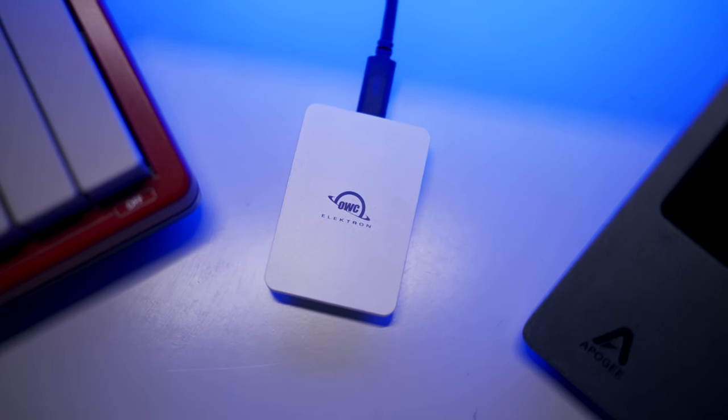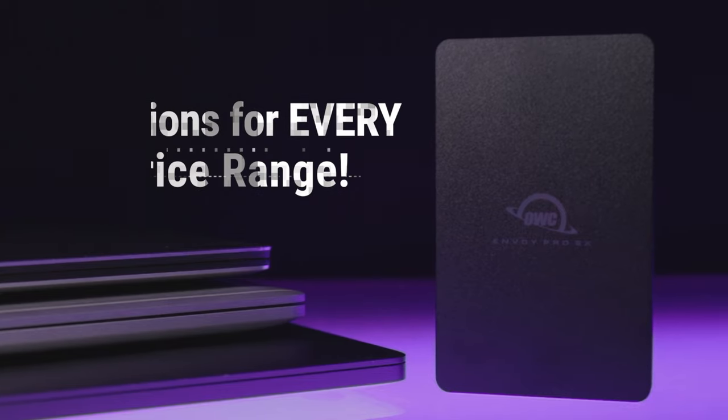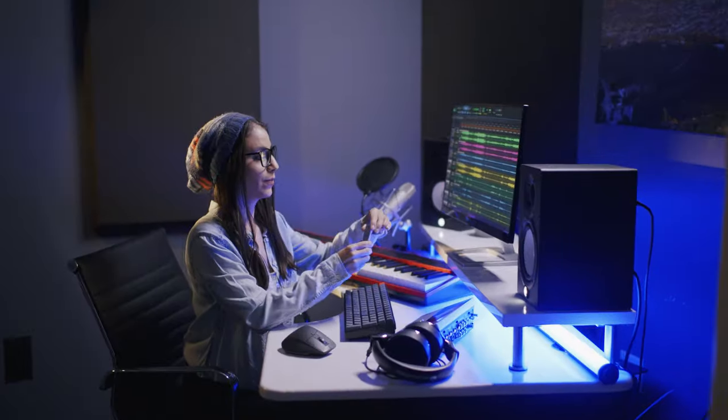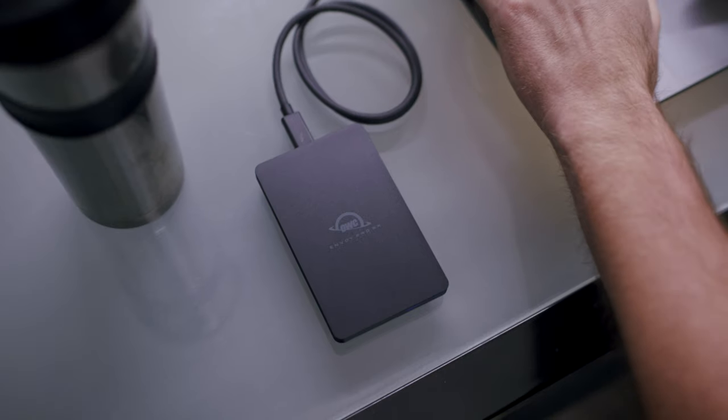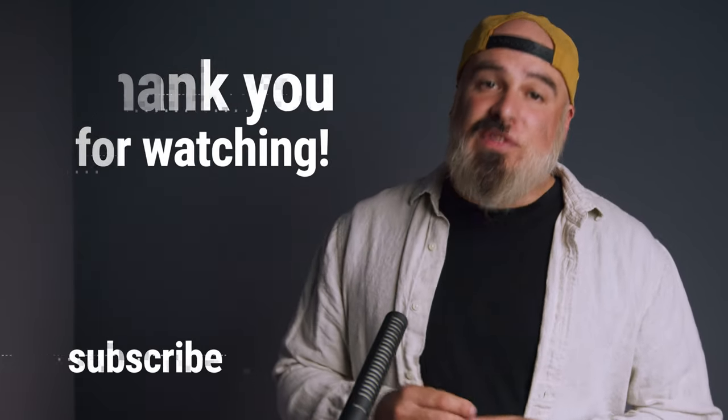The last consideration is price. External hard drives can range dramatically based on their features, so here at OWC we've created solutions to fit every price range — whether it's a 250 gigabyte Envoy Pro Mini all the way up to a 4 terabyte Envoy Pro FX, we have the drive for you. I hope this video gave you the information you need to make the decision on which portable hard drive is right for you. From everyone here at OWC, thank you so much for watching and we'll see you next time.